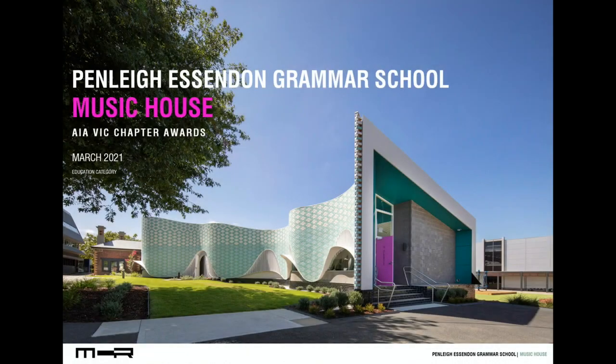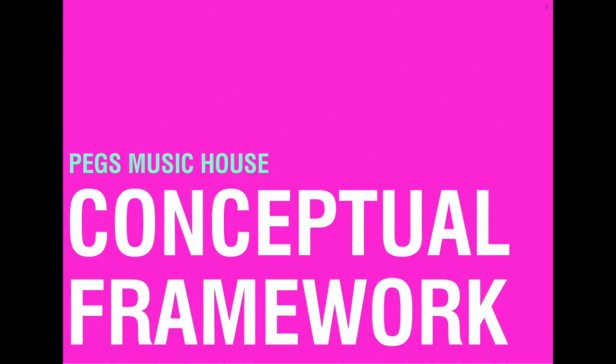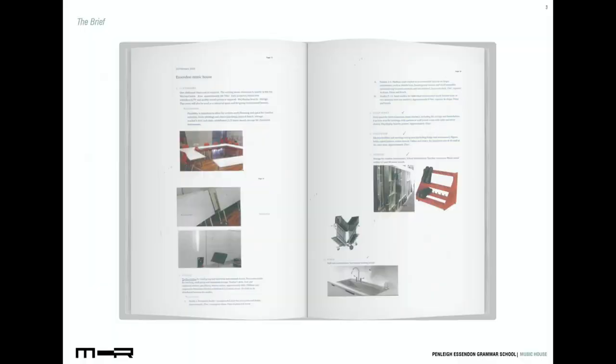Our project is the Penley and Essendon Grammar Junior Boys Music School. The brief for the PEGS Essendon Campus Music House was short and simple: a large classroom, amenities for teachers and students, plus 12 practice studios in a variety of sizes.